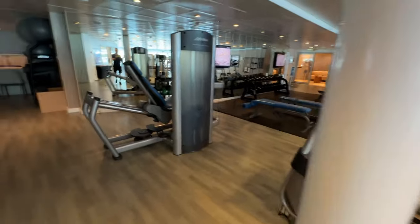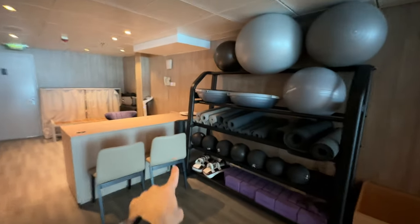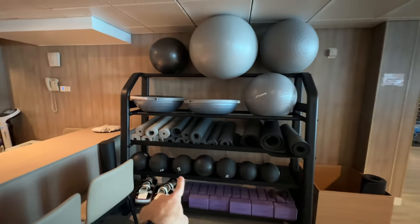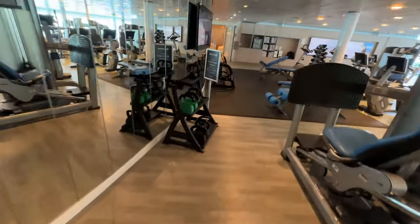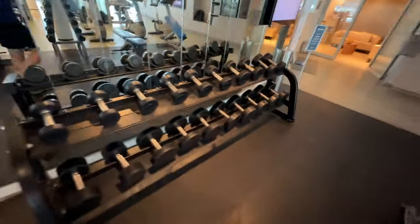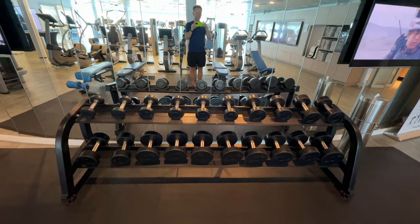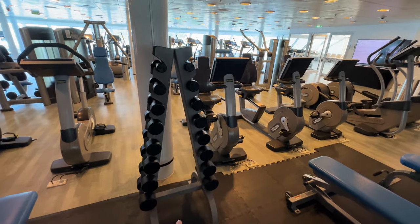Let me show you this area that a lot of people don't know about — medicine balls, a foam roller tucked away, and equipment for stretching. I was shocked to see how many kettlebells there are. Then there are the free weights in pound increments, and even more free weights on the other side. I really do like this gym — I've been on a lot of cruise ship gyms and they're always great. It's especially nice right now with nobody here.